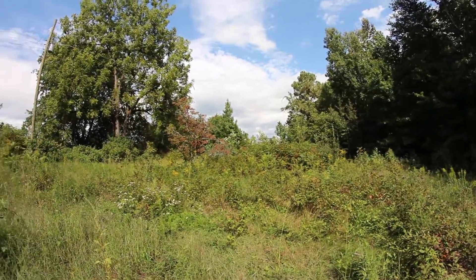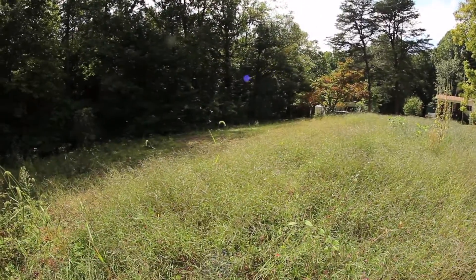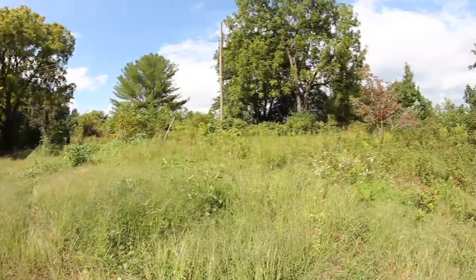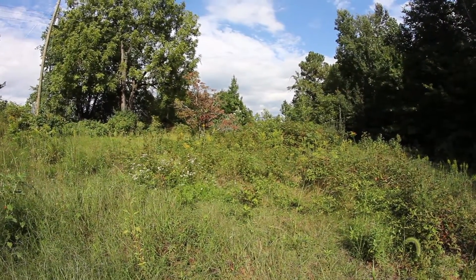Most importantly, we are still fundraising for the Kinney Tract. If you enjoyed this update, please share it with your friends, and then visit our website and consider becoming a member to help us save beautiful pieces of American Battlefield like this.